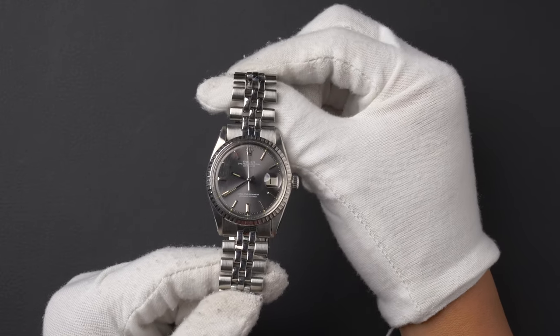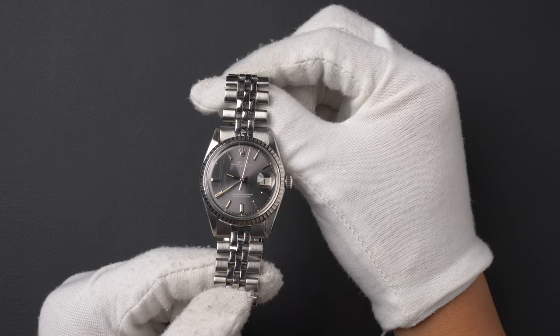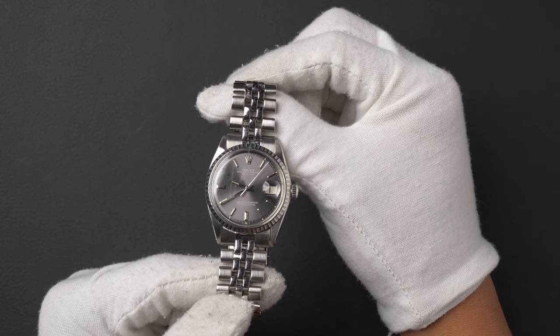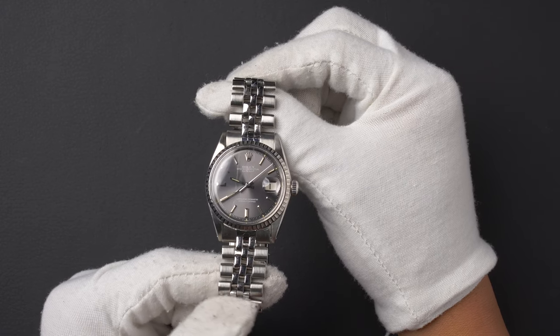This Datejust comes with a Rolex box and we offer a Bob's certificate of authenticity. As with all watches we sell, this watch comes with a 3-day satisfaction guarantee and a 1-year warranty.